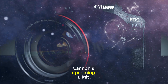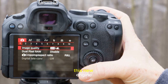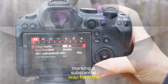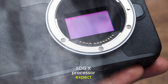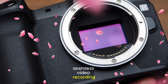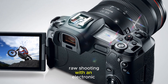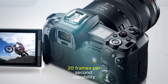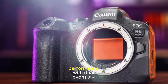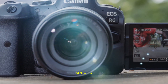Canon's upcoming Digic Accelerator processor promises faster performance and improved image quality. This new engine could bring it on par with the capabilities of the EOS R5 II, marking a substantial leap from the R6 Mark II's Digic X processor. Expect better noise reduction, lightning-fast autofocus, and seamless video recording. If rumors hold true, the EOS R6 Mark III might support 30 frames per second RAW shooting with an electronic shutter, eclipsing its predecessor's 20 frames per second capability. For comparison, the Sony A7V aims for high-speed performance with dual Bionz XR processors, while the Nikon Z6 III is rumored to offer 20 frames per second RAW shooting.